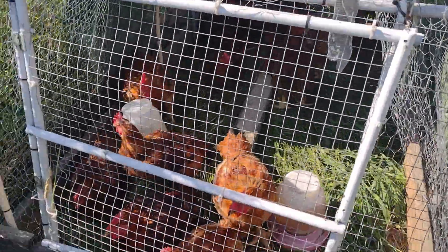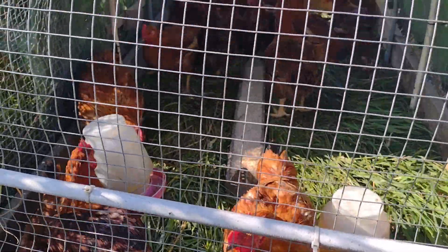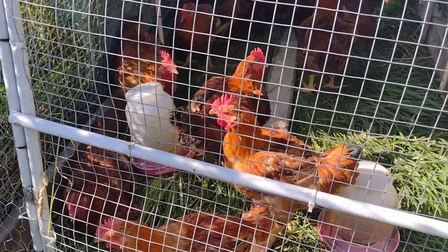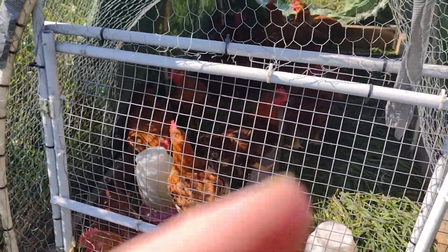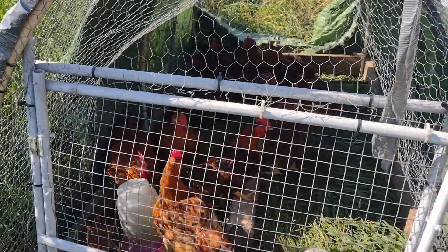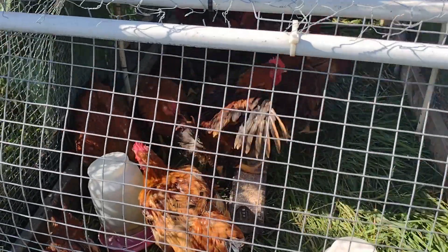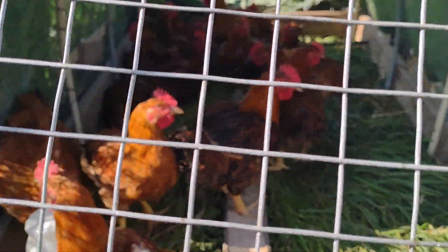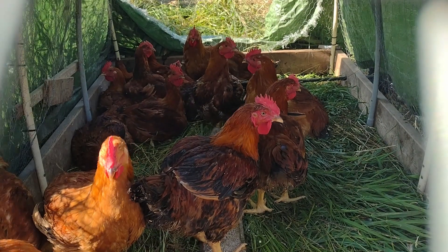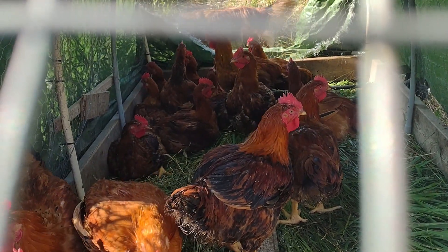Anyways, here are the birds. In this chicken house I think I have 20. They are looking good — I'll put in the description how many weeks they are, but I believe they're 12 weeks old. They've gotten big. Maybe they aren't as cost-efficient as a regular Cornish Cross because you have to keep them a little longer.